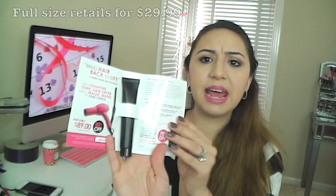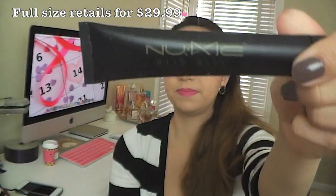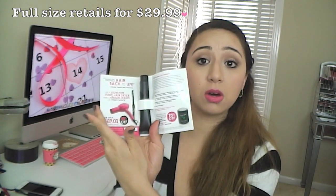The next thing I pull out is a NuMe product. That's so cool — I didn't know I was getting this. It's a NuMe hair mask, which is pretty awesome. And it comes with instructions and a coupon code.